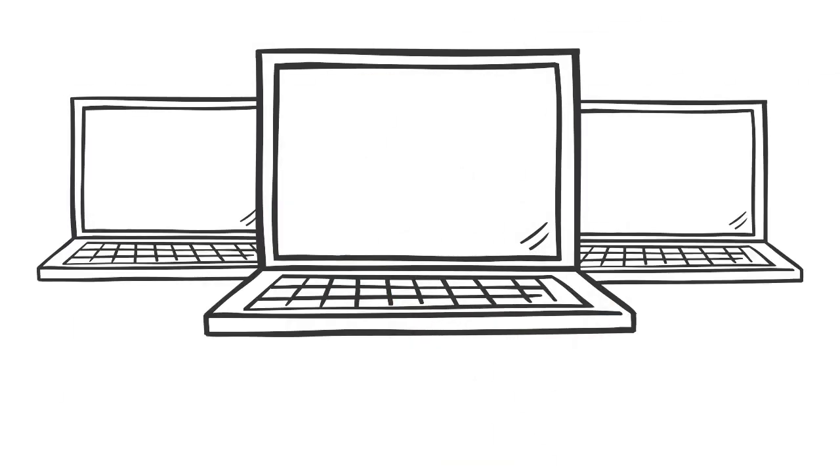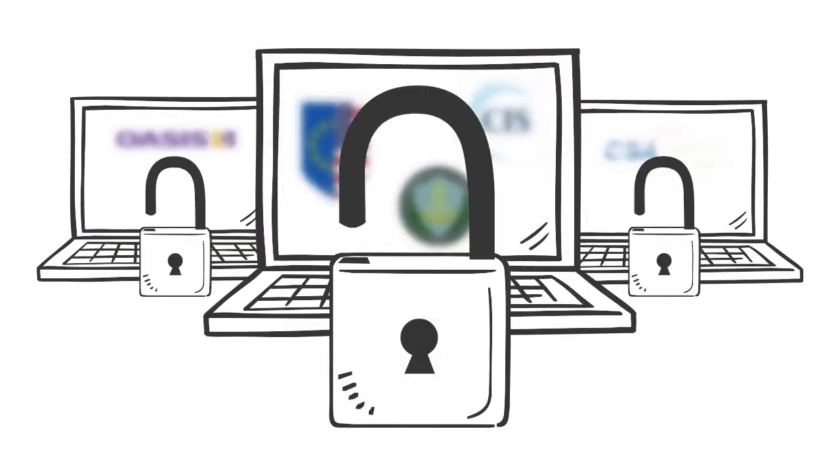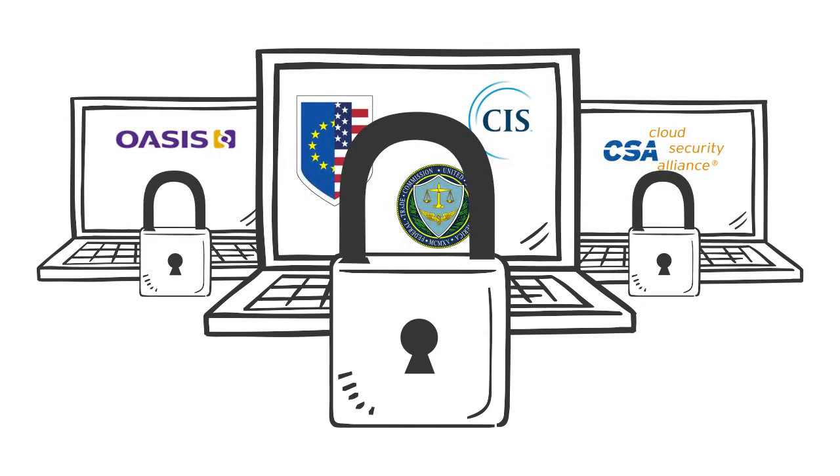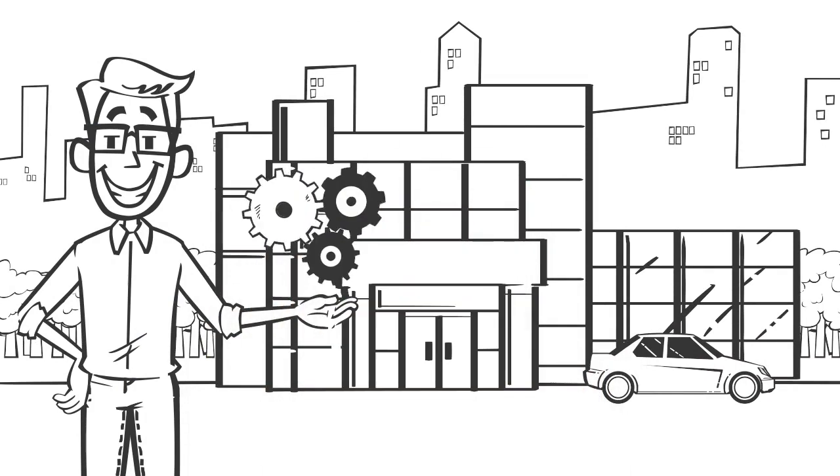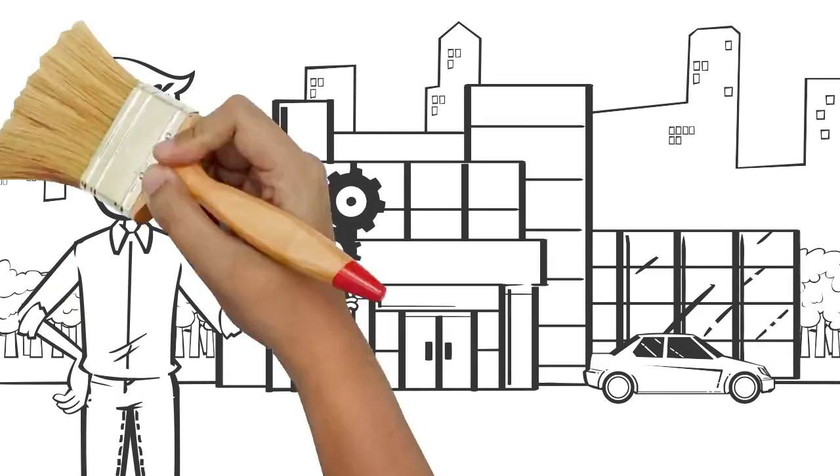When it comes to cybersecurity and privacy compliance, it is generally more than one requirement that companies have to juggle. While some companies might only have to address HIPAA or PCI, it is now common for companies to address multiple requirements at the state, federal, or international level, and those can be unwieldy to manage — until now.